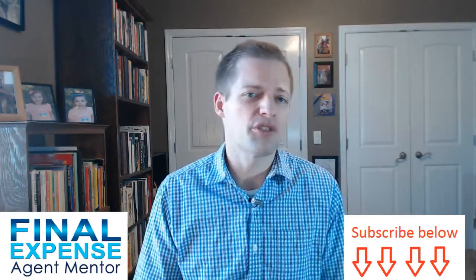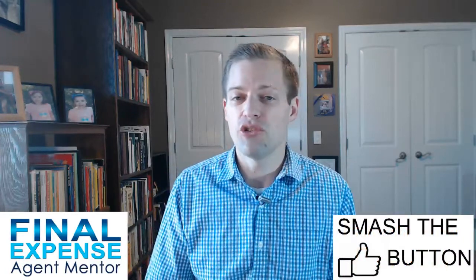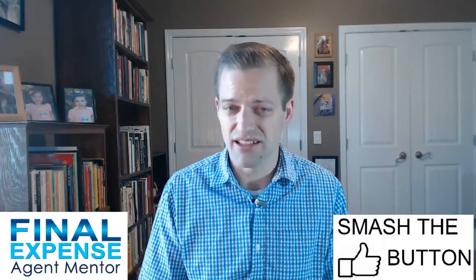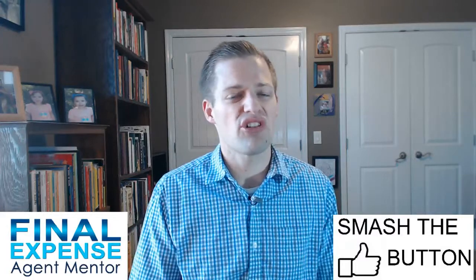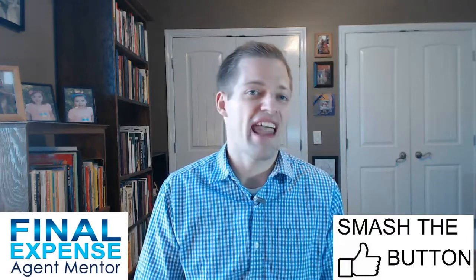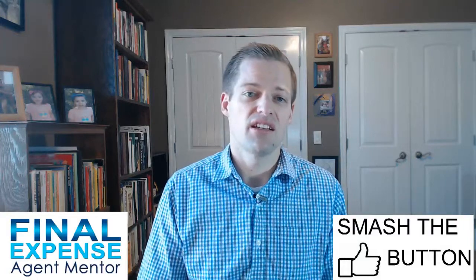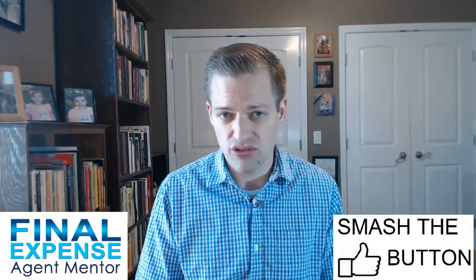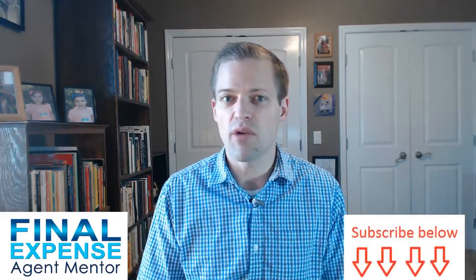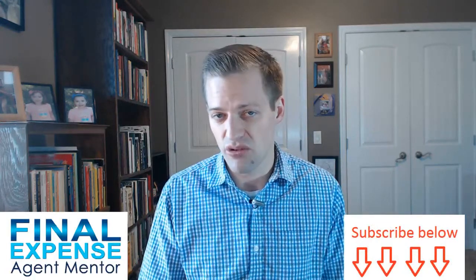Reason number 12 is that mortgage protection has faster pay than other products. Many products issue business within several days and pay you within several days of the first premium being collected. This is so important when you get started — you've got to be able to support your business with fast cash flow. If you have slow cash flow from traditional underwriting, which takes months, it's harder to meet your financial requirements. These non-med, simplified issue products end up paying a lot faster than otherwise.